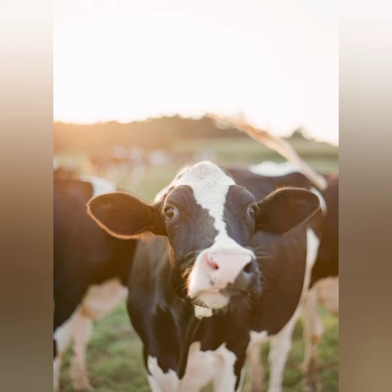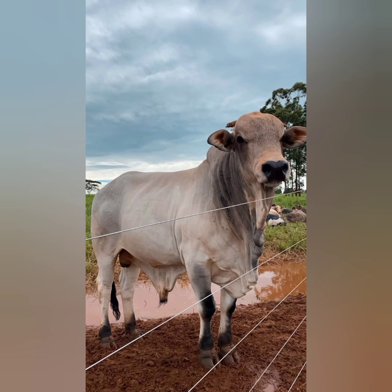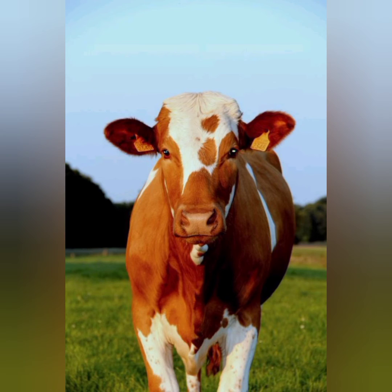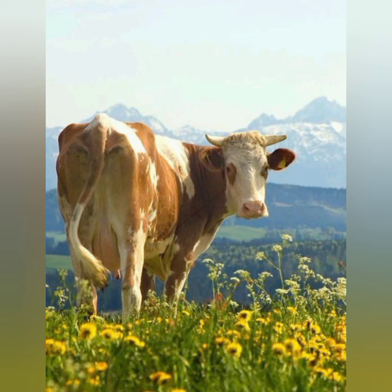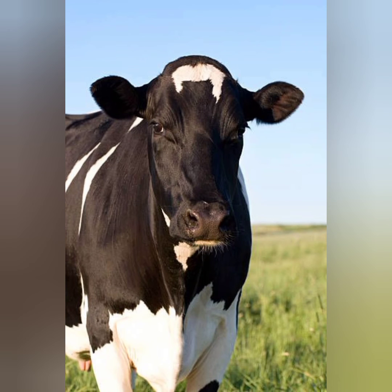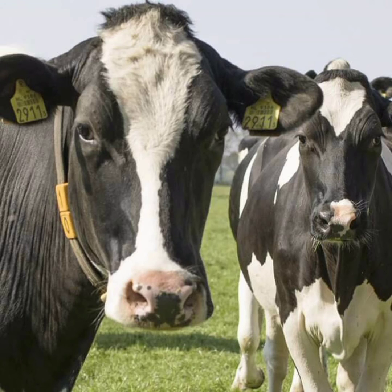A Red Holstein has brown or reddish-brown patches in place of the black. Angus cows are black from head to tail. The Highland cow features long, shaggy brownish-red hair. Though there are hundreds, if not thousands, of breeds with different markings, most feature variations on gray, brown, black, and white.